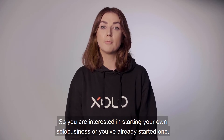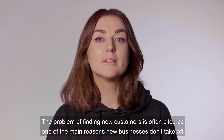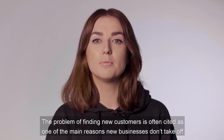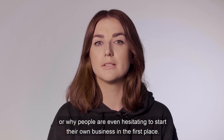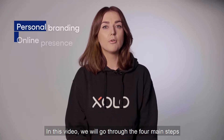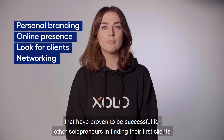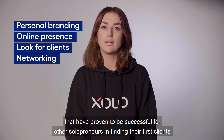So you're interested in starting your own solo business, or you've already started one. The problem of finding new customers is often cited as one of the main reasons new businesses don't take off, or why people are even hesitating to start their own businesses in the first place. It is a very competitive space. In this video, we will go through the four main steps that have proven to be successful for other solopreneurs in finding their first clients.